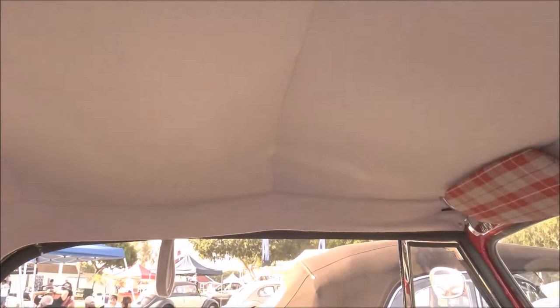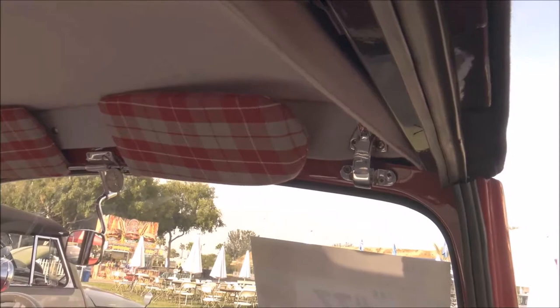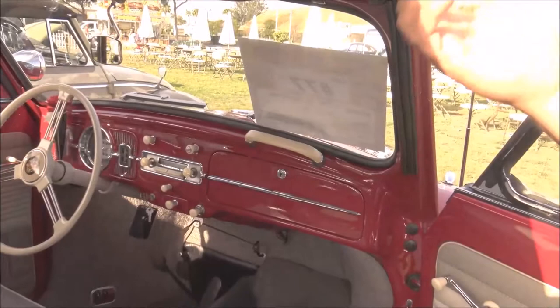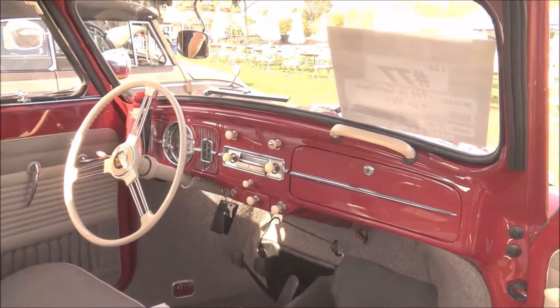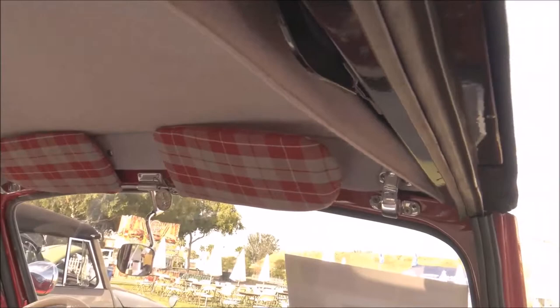The headliner was redone in German cloth — German wool. And something just added that nobody has: look at the visors — those are plaid visors. Everyone asks, 'what is that?' I have a friend with an old upholstery shop who had this German cloth. He said, 'this is $350 a yard, I can only give you a small piece — what do you want to do?' I said this is cool. As of last week, that's something new, and I think it kind of blends in to be different.